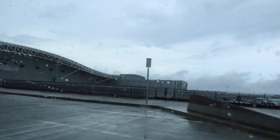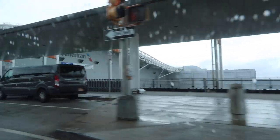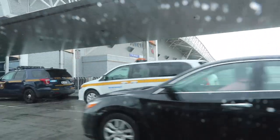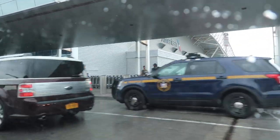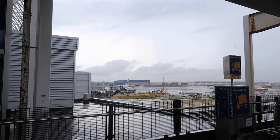Can you guys guess where I'm going? I'll tell you when I get to JFK. See this? Bad weather — I have raindrops on my glasses! Alright guys, I'm all set and ready for my trip!